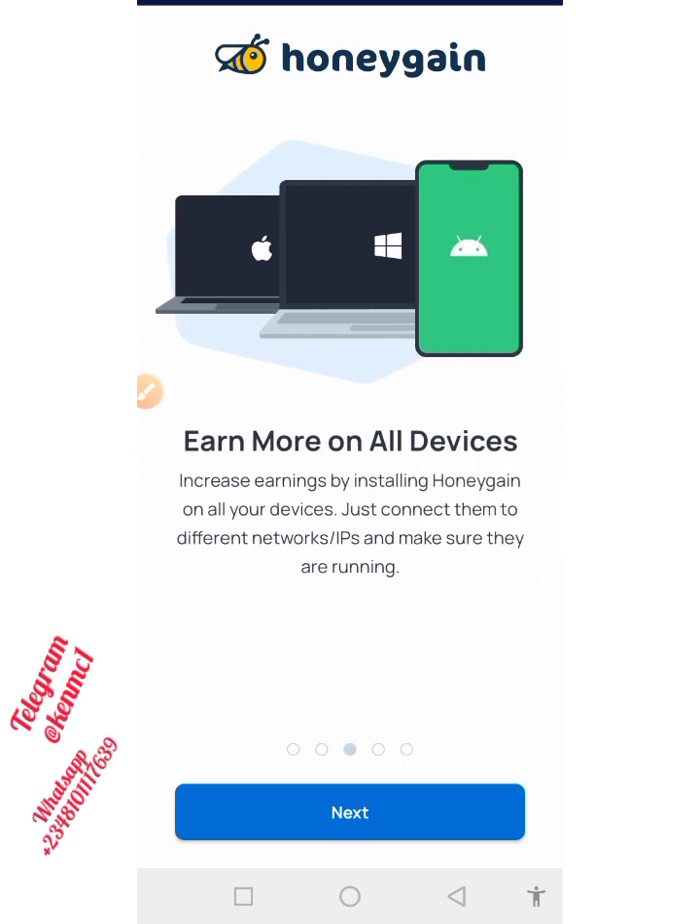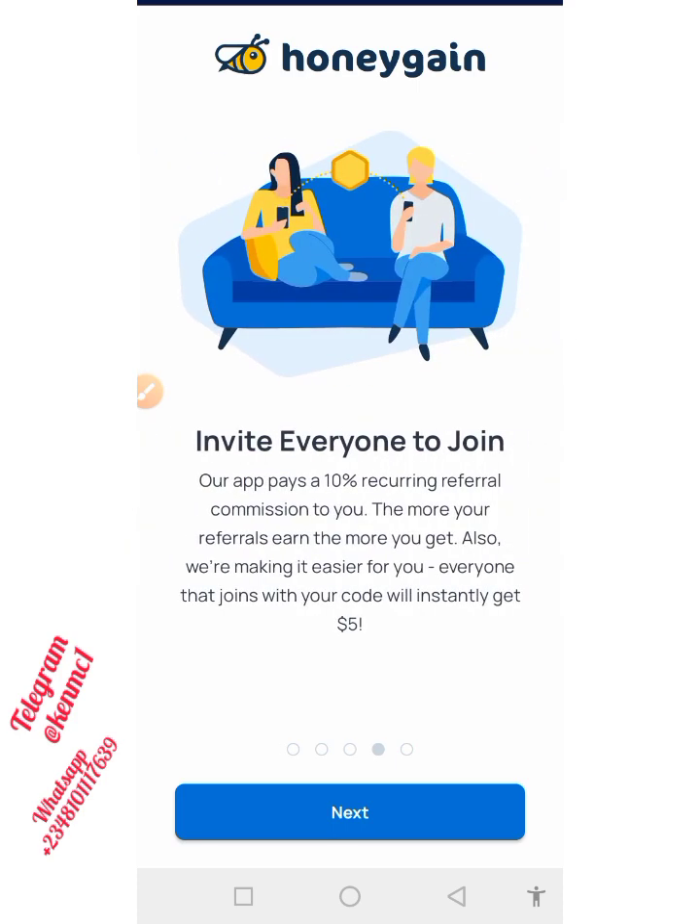If you scroll again you also see that it can actually earn on multiple devices — whether you are using an Apple phone, a Windows device, or an Android, you get to earn. Moving on, you can also invite your friends and earn a 10% referral commission, and this is actually recurring, which means you keep earning so long as your friends are also earning.